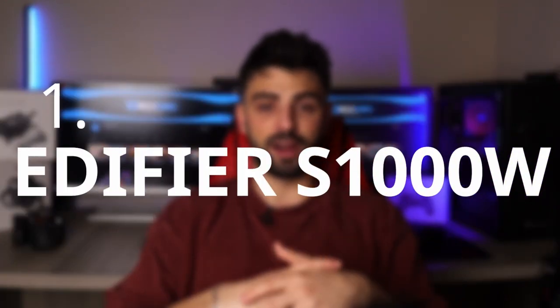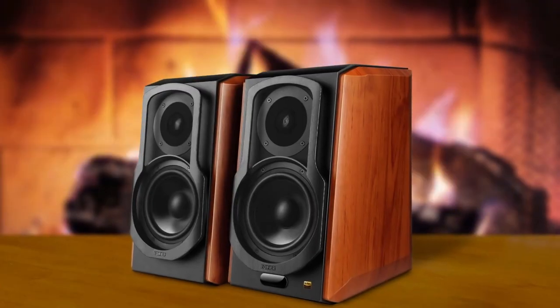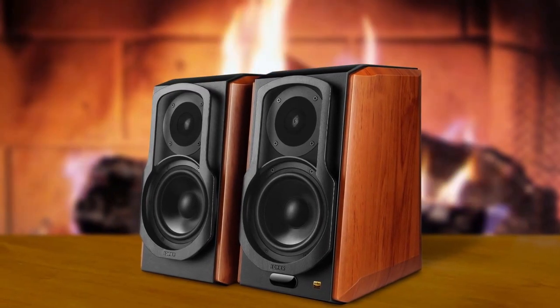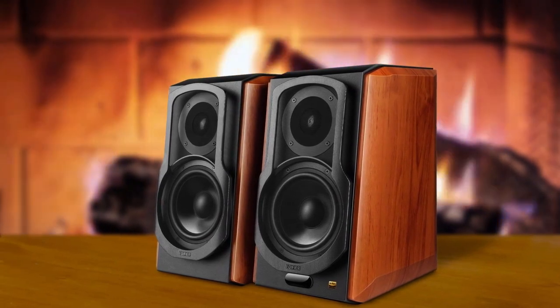Number 1: Edifier S1000W. The Edifier S1000W speakers are a great option for audiophiles who want a premium audio experience without breaking the bank. The sound quality is fantastic, with crystal clear highs, smooth and natural mids, and deep and punchy bass. The build quality is also impressive, with a sleek and modern design that looks great in any home audio setup.